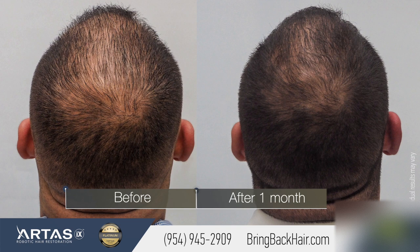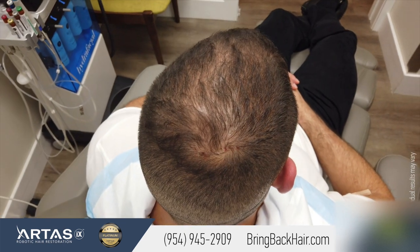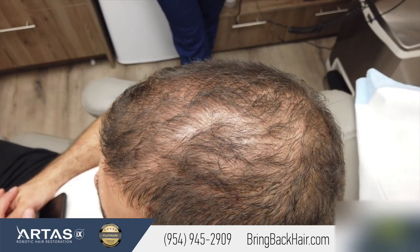My father has thin hair, and he was thinking about coming with me today to speak to you, but he got a little tired. Luckily enough, I'm beating my genetics and my hair is getting thicker, which is great. I'm a young man and I want to have hair.